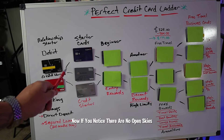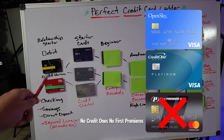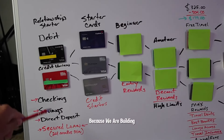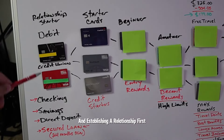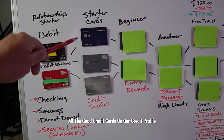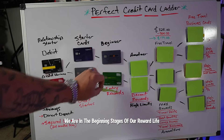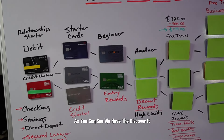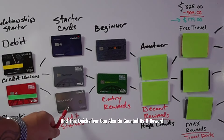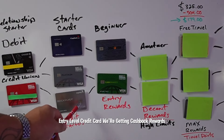Now, if you notice, there are no Open Skies, no Credit Ones, no First Premieres — none of that trash is necessary because we are building and establishing a relationship first. We want to keep all the good credit cards on our credit profile. Now we are in the beginning stages of our reward life. We have the Discover It, the cashback rewards with Navy Federal, and the Quicksilver can also be counted as a reward entry-level credit card.